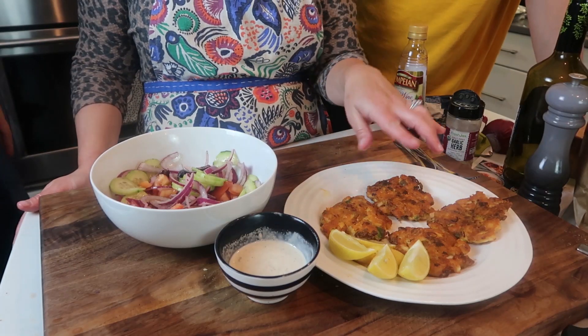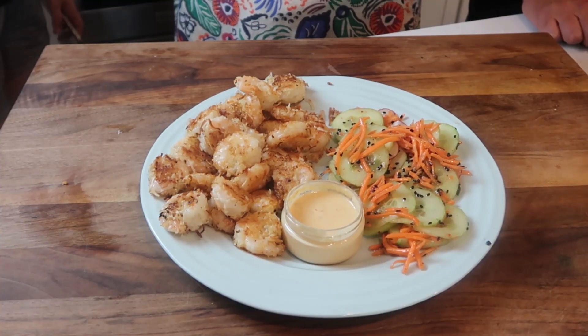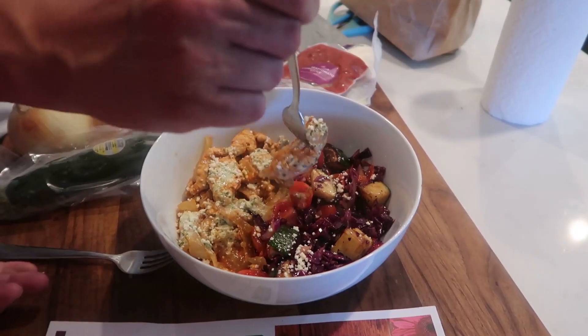There's no flattering way to do this. These are fish fritters with lemon. Bibimbap, or however you say that. This is a coconut shrimp with a pineapple mayo. Crispy Parmesan chicken. How's it taste?